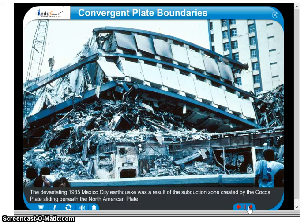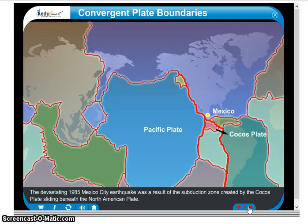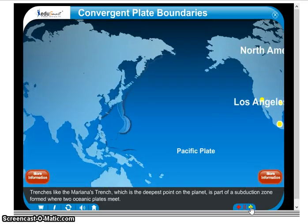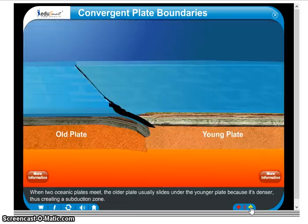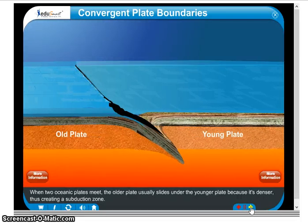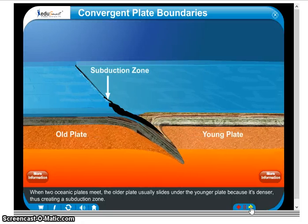The devastating 1985 Mexico City earthquake was a result of the subduction zone created by the Cocos Plate sliding beneath the North American Plate. The earthquake was felt as far away as Los Angeles and Houston. Trenches, like the Marianas Trench, which is the deepest point on the planet, are part of a subduction zone formed where two oceanic plates meet. When two oceanic plates meet, the older plate usually slides under the younger plate because it's denser, thus creating a subduction zone.